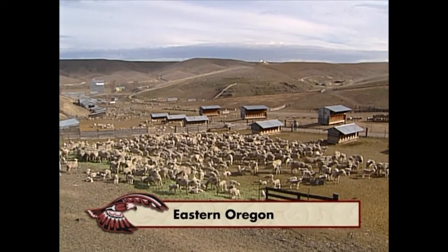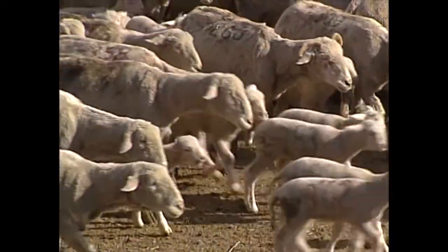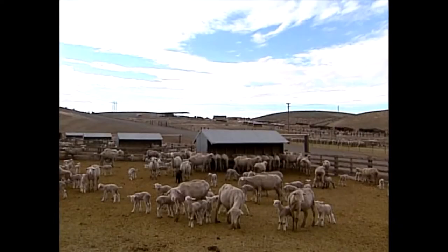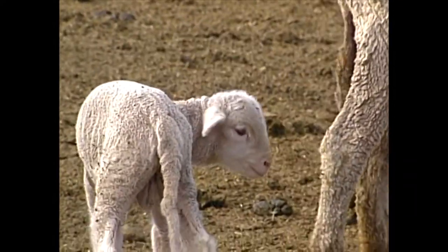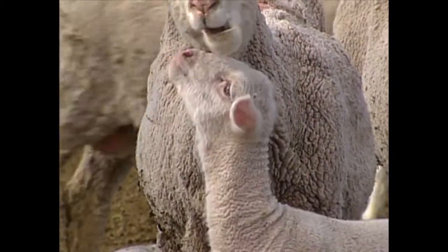This is a special time at the Cunningham Sheep Ranch in Eastern Oregon. The Rambouillet sheep have moved out of their mountain pastures, had their wool removed, and now it's time for their babies to be born. During February, 4,000 lambs arrive. Each year, the ranch produces 32,000 pounds of wool for the Pendleton Woolen Mills.